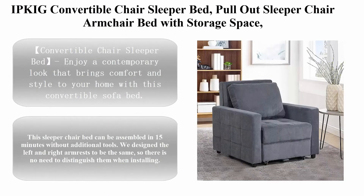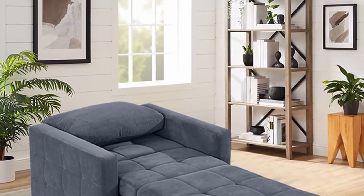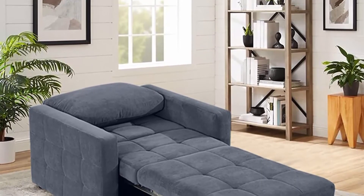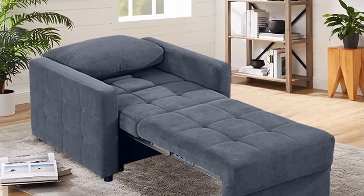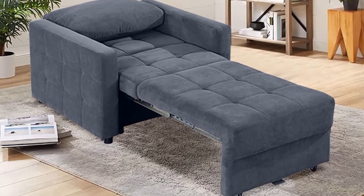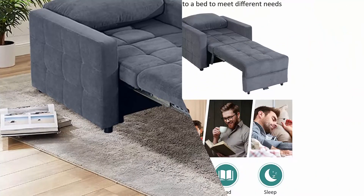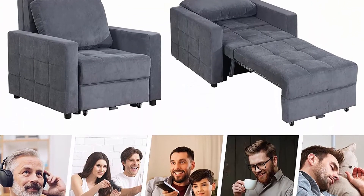The Ipkig Convertible Chair Sleeper Bed — a pull-out sleeper chair arm chair bed with storage space, linen fabric, and wooden frame for small space living rooms in dark gray. This 2-in-1 sofa transforms from a single arm chair into a 72.4-inch bed, bringing comfort and style to your home.